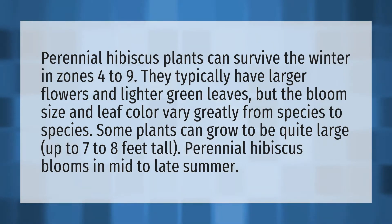Perennial hibiscus plants can survive the winter in zones four to nine. They typically have larger flowers and lighter green leaves, but the bloom size and leaf color vary greatly from species to species.